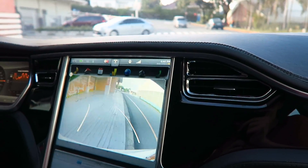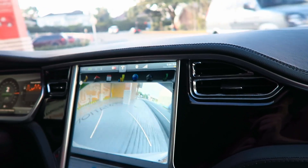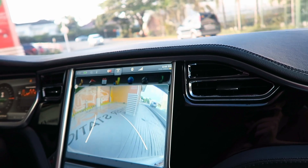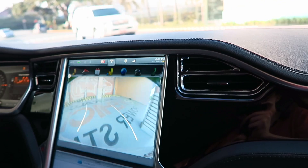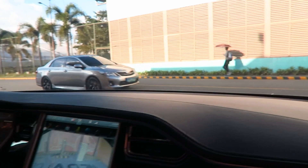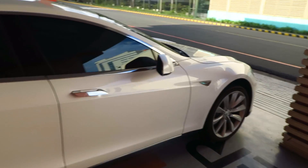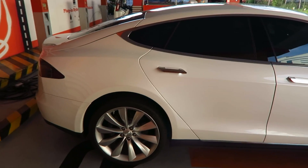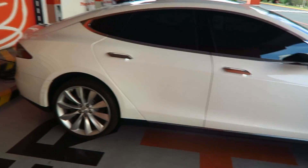As soon as you put it in reverse, the reverse camera is going to come on and it guides you where to go. It's much higher quality than a lot of reverse cameras. So that was a great ride in the Tesla. It's got a lot of torque - a very, very amazing car. And of course it's so cheap to run compared to a regular gasoline or diesel car.